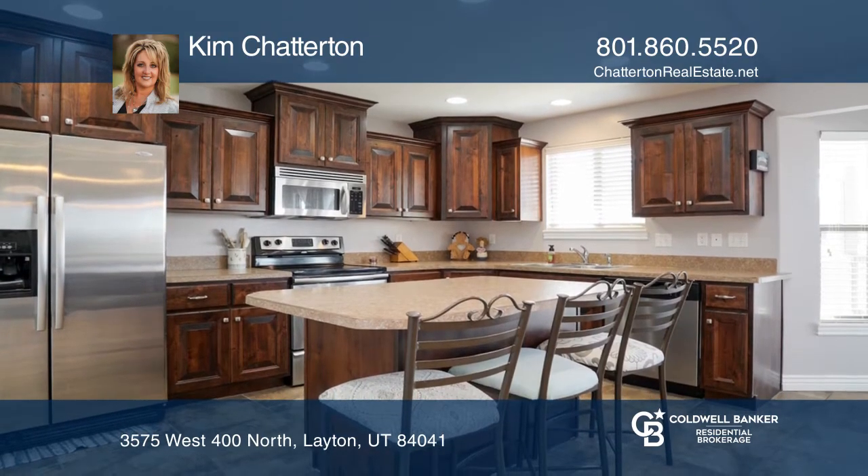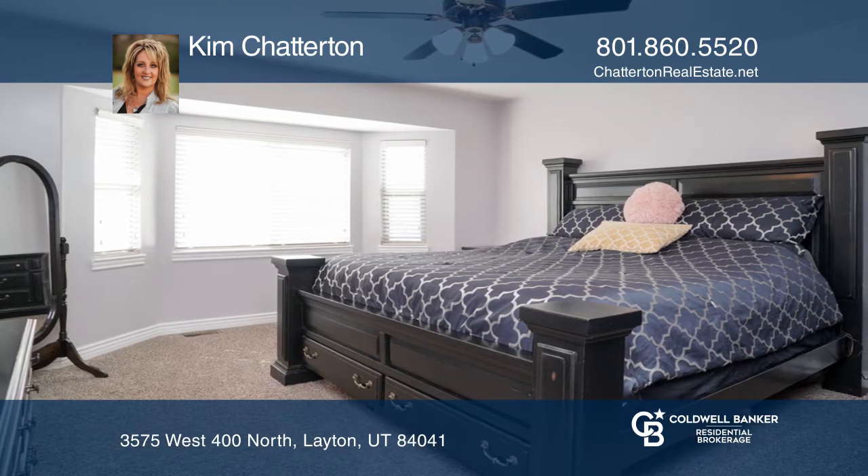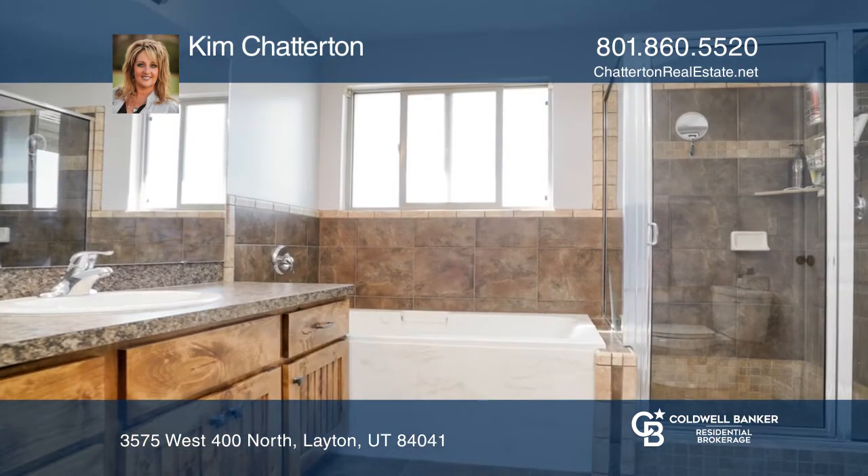With six bedrooms and three baths, the spacious master features an ensuite bath and walk-in closet.